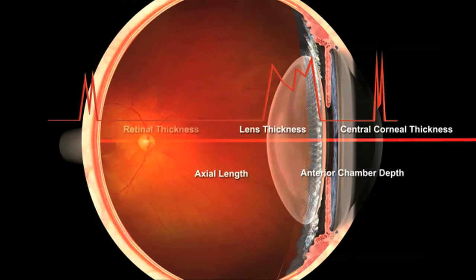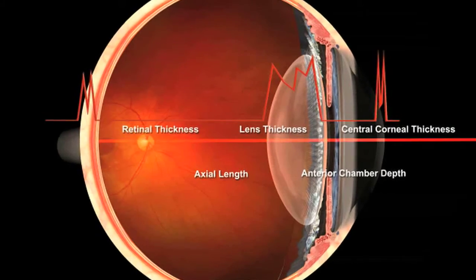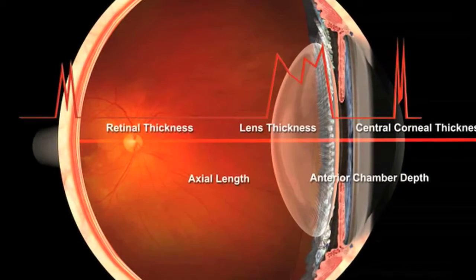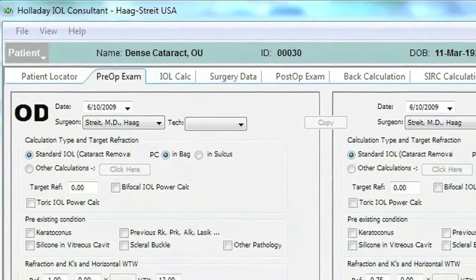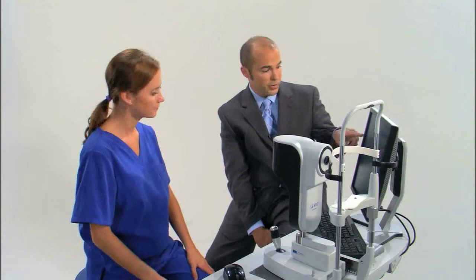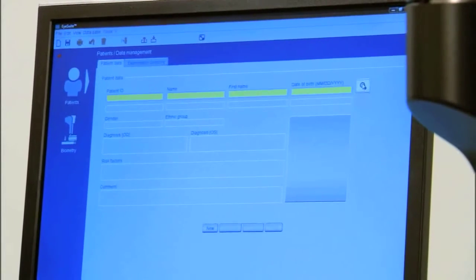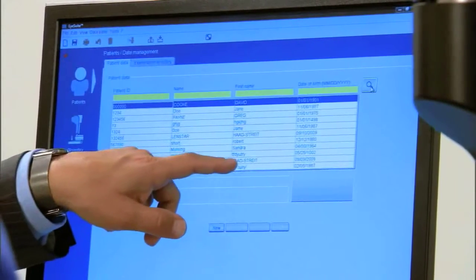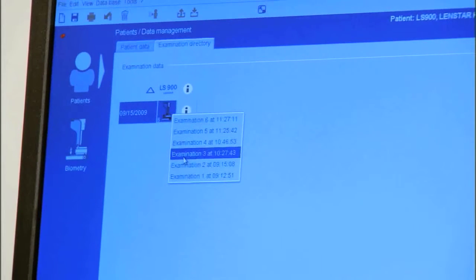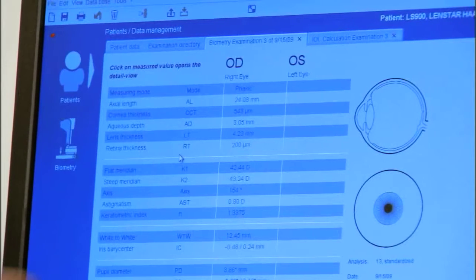These two important measurements, plus in the near future retinal thickness, will make dramatic improvements in your precision and speed of examination. If you use or plan to use the Holladay IOL Consultant, LENSTAR speeds up your patient flow process, eliminating the wasted time it takes for data entry, and double-checking your data for transcription errors is critical for your practice efficiency.